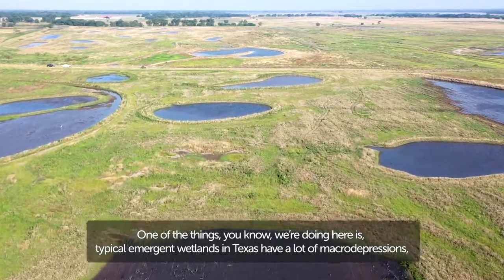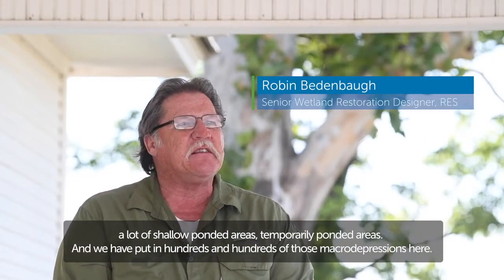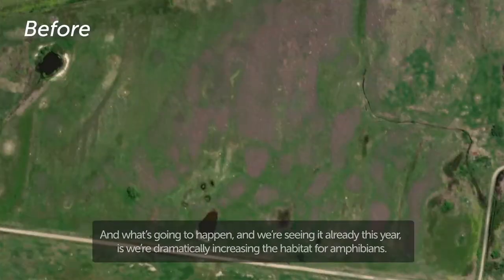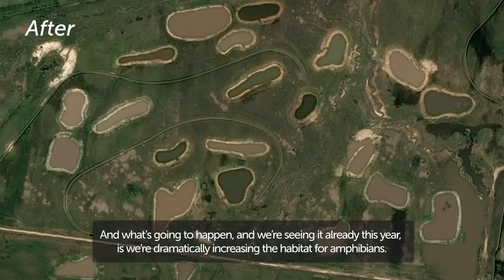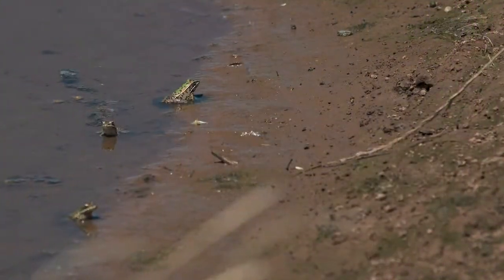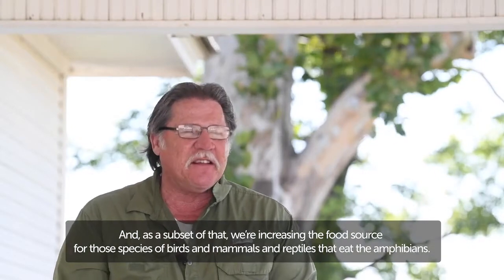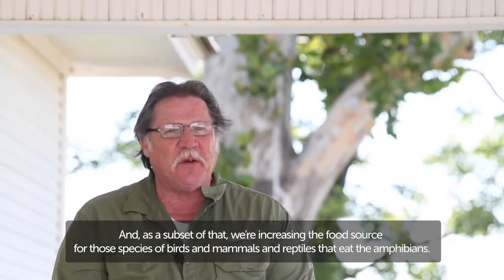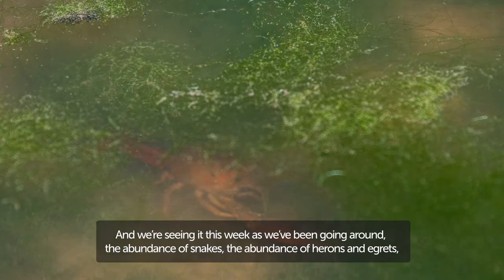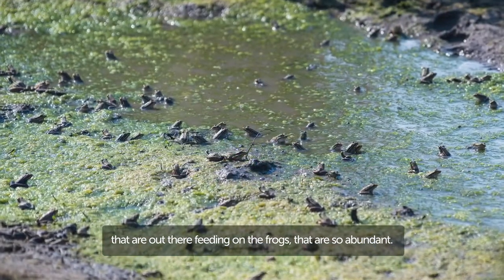One of the things we're doing here is typical emergent wetlands in Texas have a lot of macro depressions, a lot of shallow ponded areas, temporary ponded areas, and we have put in hundreds and hundreds of those macro depressions here. What's happening — and we're seeing it already this year — is we're dramatically increasing the habitat for amphibians, and as a subset of that, we're increasing the food source for those species of birds, mammals, and reptiles that eat amphibians. We're seeing it this week: the abundance of snakes, the abundance of herons and egrets out there feeding on the frogs that are so abundant.